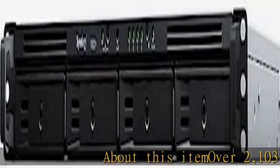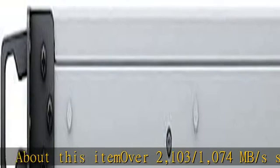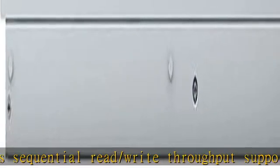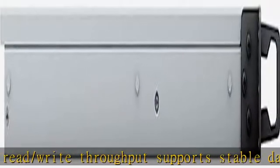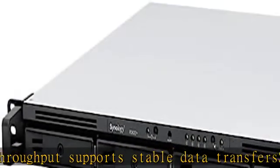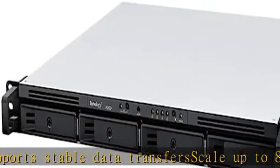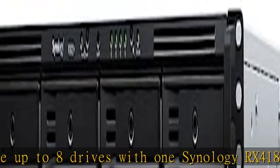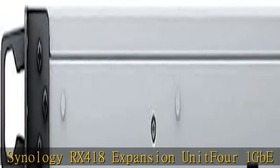About this item: over 2,103–1,074 MB/s sequential read-write throughput supports stable data transfer. Scale up to 8 drives with 1 Synology RX 418 expansion unit. 4 x 1 GB ports support network failover and load balancing, with optional 10–25 GB expansions available. Boost random IOPS performance with optional SSD cache. Check the description to get this product today at the best price.